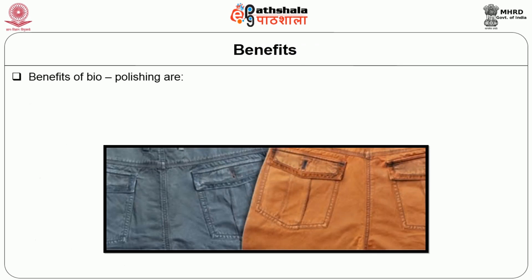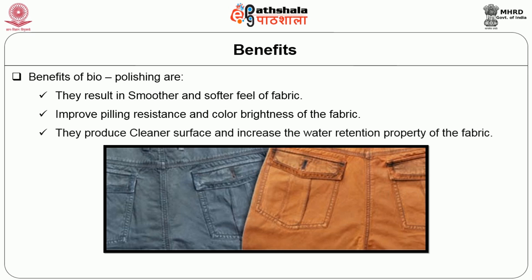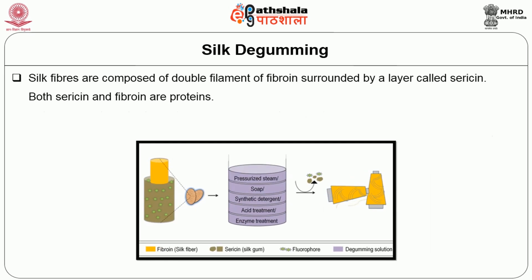Benefits of biopolishing: they result in smoother and softer feel of fabric; improved pilling resistance and color brightness of the fabric; they produce cleaner surface and increase the water retention property of the fabric.